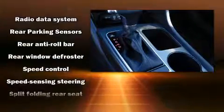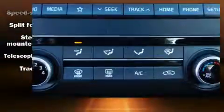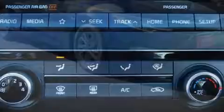With ABS, electronic stability control ensures solid grip on the road surface no matter how challenging the driving conditions.